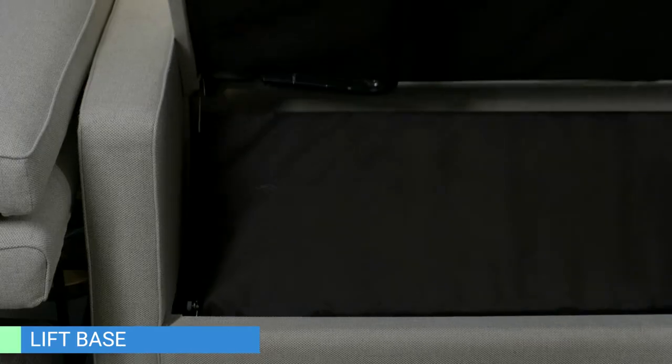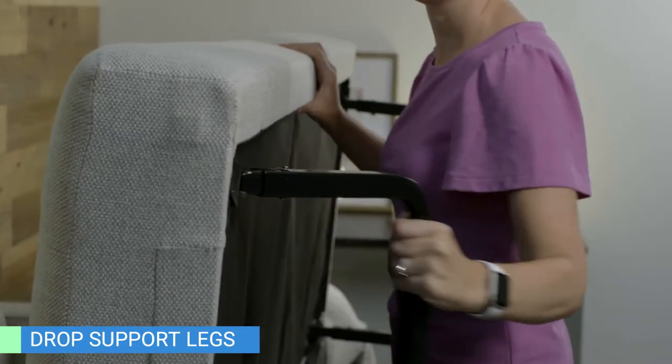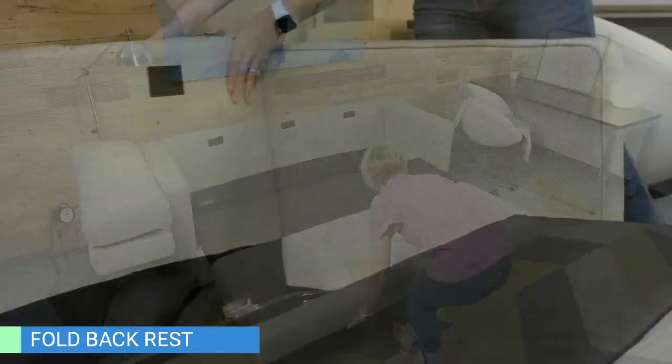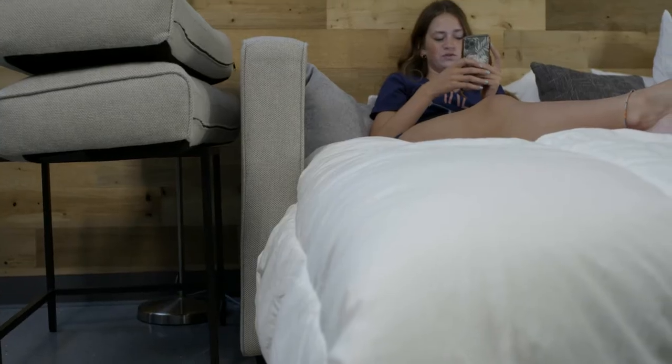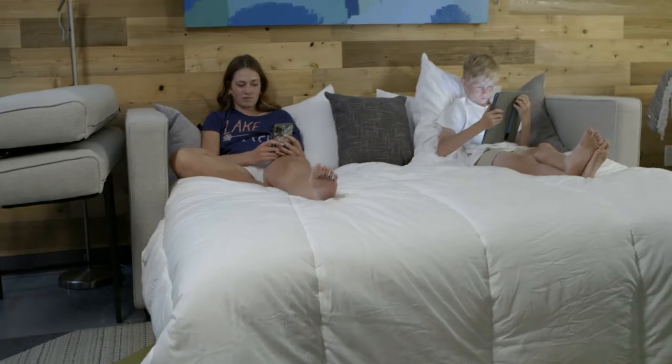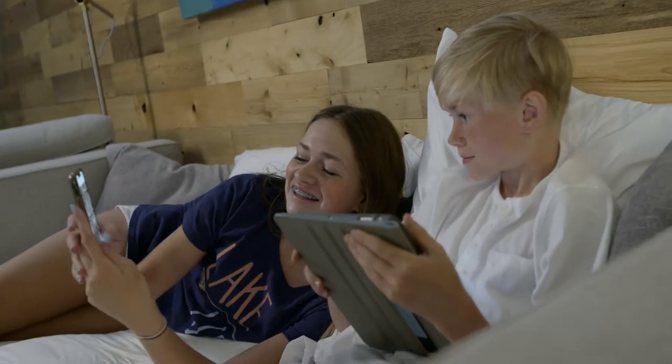Your guests can relax and rest easy with a comfortable and stylish Tri-Fold Sofa that easily converts into a high-density, foam-based sleeping surface in three easy steps. Designed with comfort in mind, the Tri-Fold design does not include any flimsy spring coils or stiff bruise bars that cause sleep interruptions or discomfort.